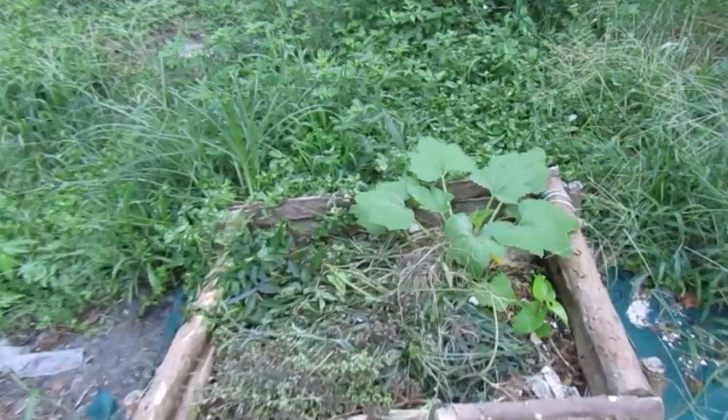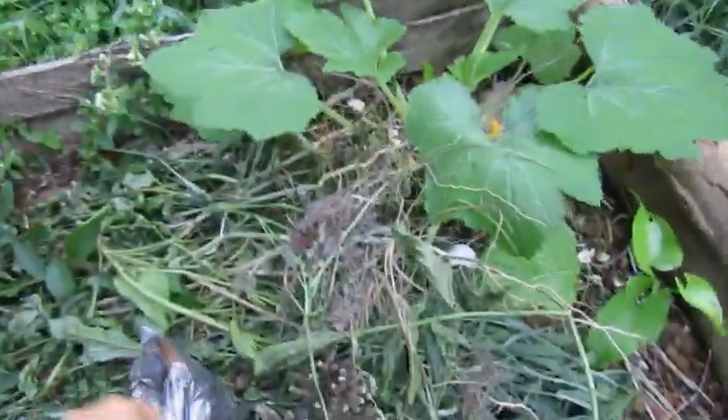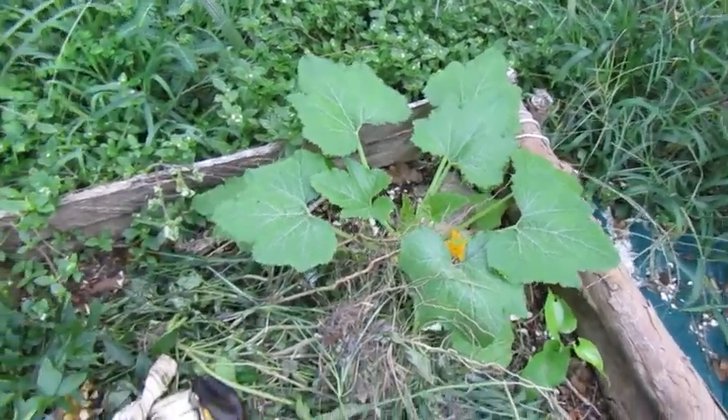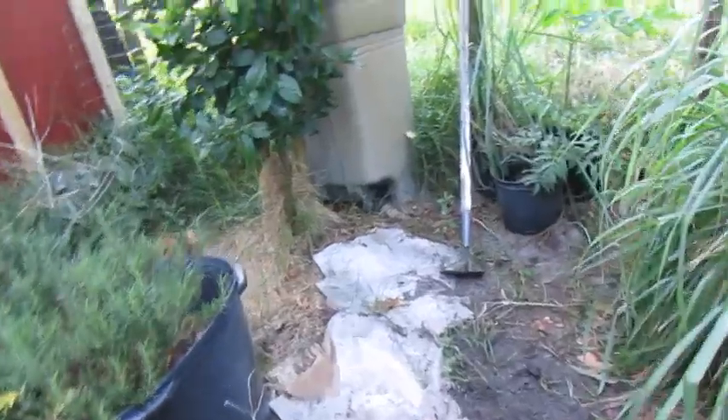All of this needs to be pulled up. This is our little compost bin, so I'm just going to throw these banana peels in here. We even have some type of squash or zucchini growing in our compost bin. So let's get started with the day.